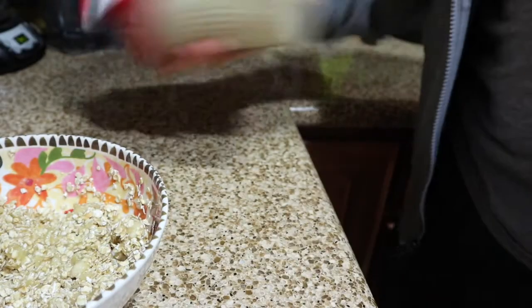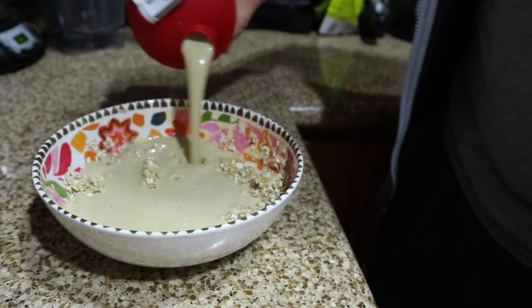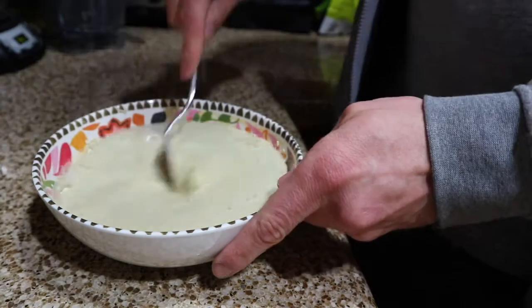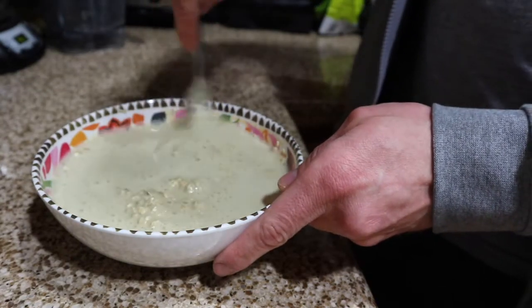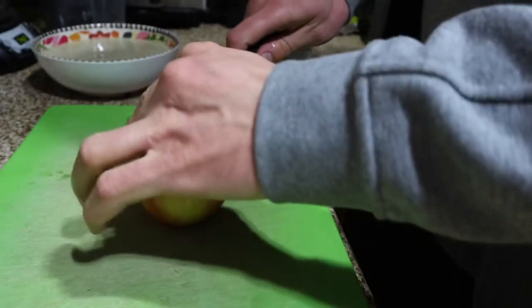I shake the protein powder with some soy milk. I use soy milk because I'm looking to gain weight right now and I want the extra calories compared to water or almond milk. Then take a fork and gradually start mixing it all up.